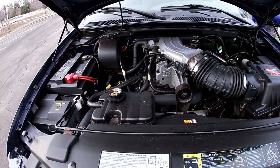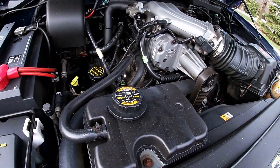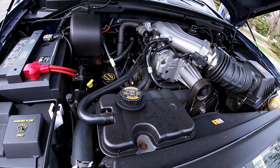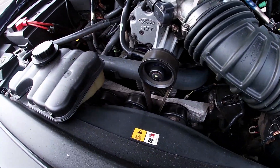The engine bay is pretty clean, pretty well taken care of, and pretty quiet. You might hear the injectors — I don't know how the camera will pick it up — but it's not ticking. I hear injectors, everything's pretty quiet.